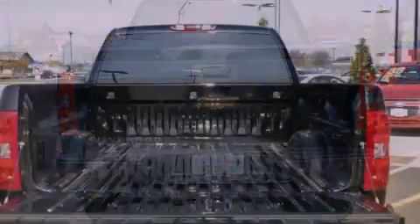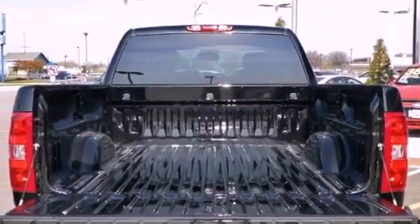Its top features and packages include the convenience package, the appearance package, and traction control and stability control systems.